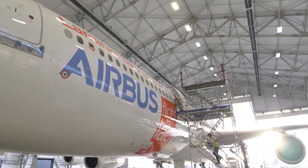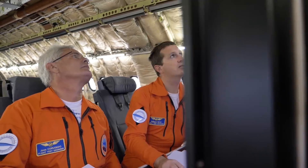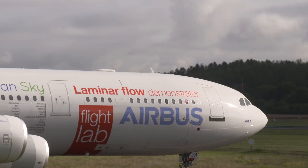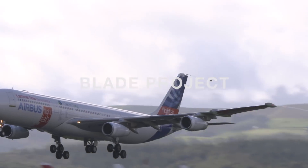Another leap forward towards cleaner and more fuel-efficient aviation. This A340 took off from Toulouse on a beautiful fall day on its first test flight with totally newly designed wings that could eventually revolutionize air travel.